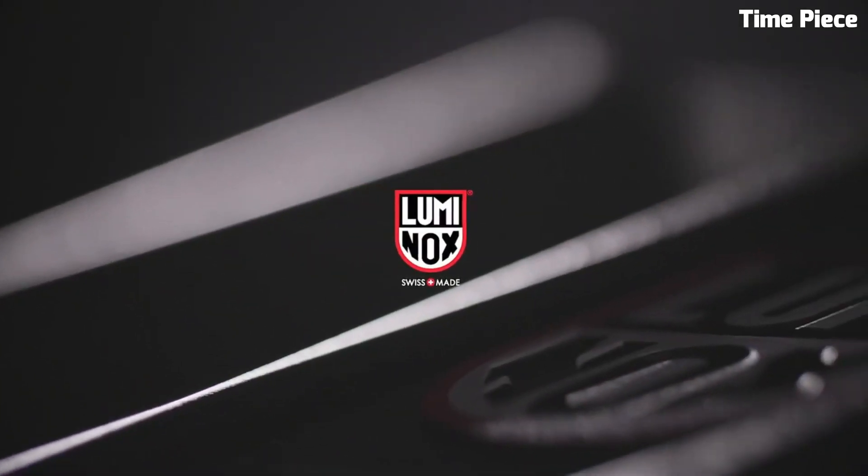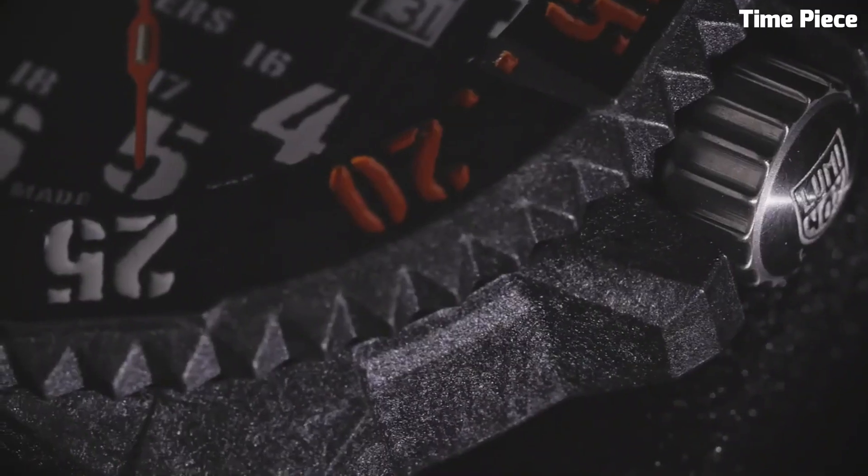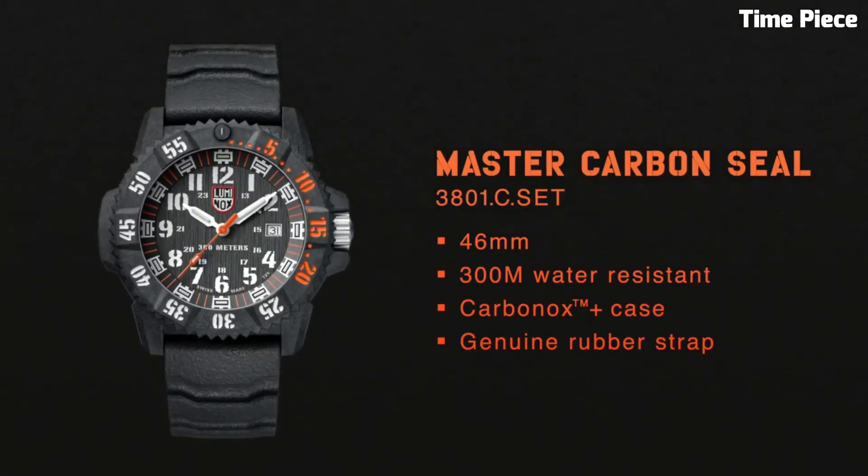The comfortable rubber strap enhances wearability. The Luminox Master Carbon Seal 38001 is the ultimate choice for those seeking a high-performance and reliable timepiece for extreme adventures.